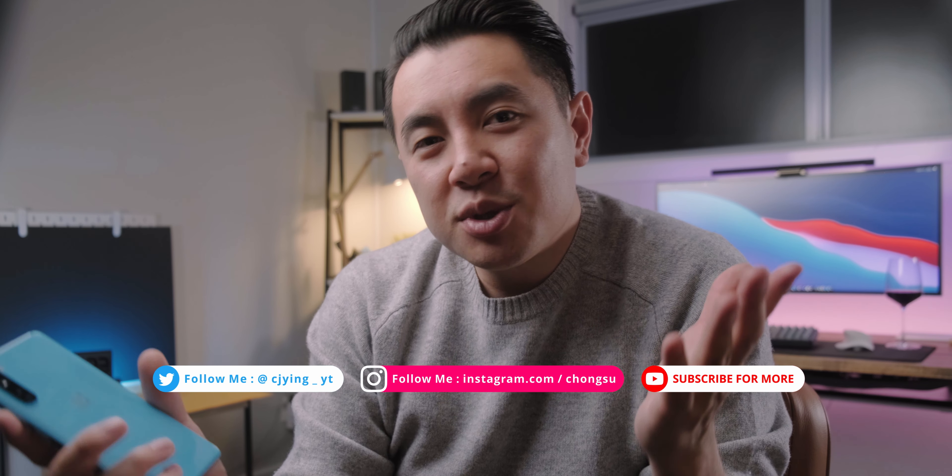Anyway guys, what do you think of the Nord? Is it something that you've been looking for? Let me know in the comments section below. As always, thank you so much for watching the video — give us a like if you enjoyed it, subscribe for more, and ding the bell icon so you don't miss out. Stay safe guys and I'll catch you in the next one.